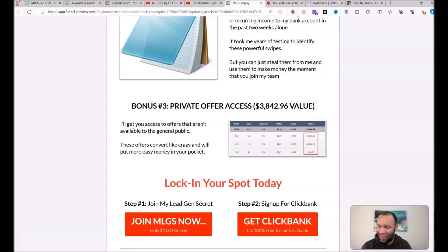Bonus three is private offer access. I've been in the industry a long time and have friends with private offers not available to the general public. At the right time I'll get you access to these offers that barely anybody else is mailing to, giving you a major advantage. All you need to do is comment below and I'll give you a way to send me proof of receipts so I can get these bonuses to you.